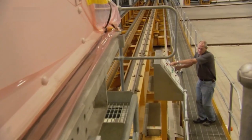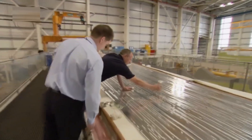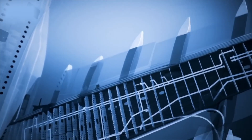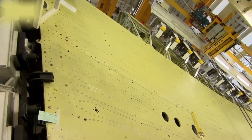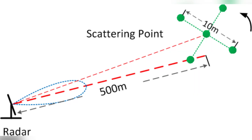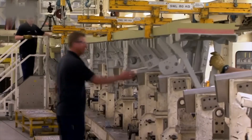Before parts move forward, every curve and hole pattern is checked. Coordinate measuring machines and laser scans compare the part to the digital model. If anything has drifted by a few tenths of a millimeter, it is corrected here — small errors can grow into drag and into radar glints.